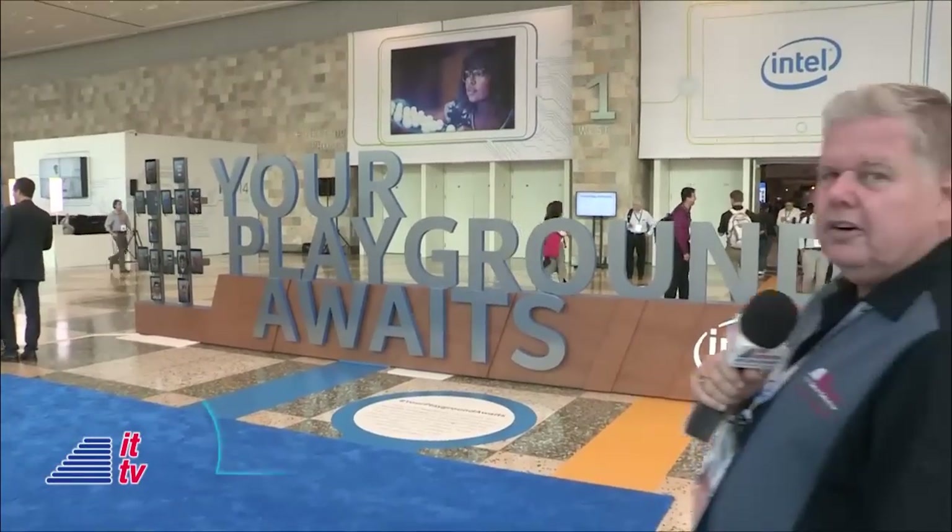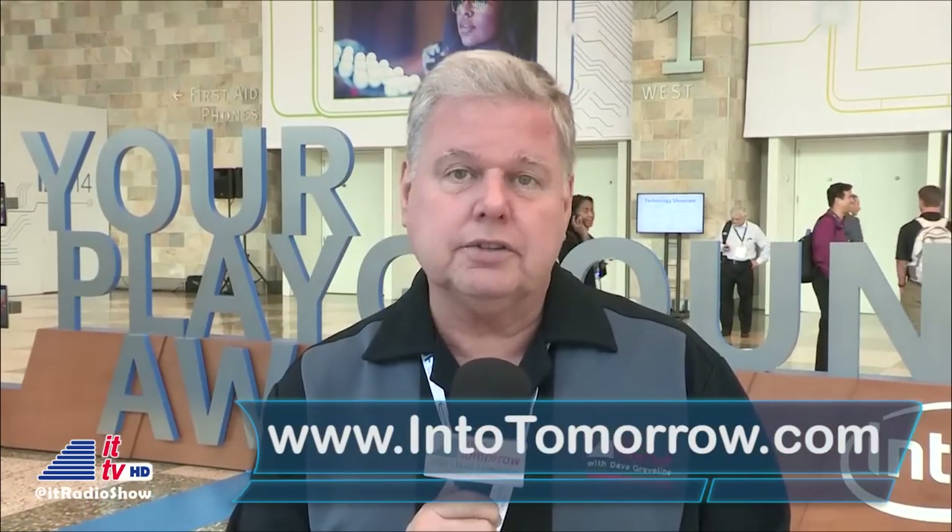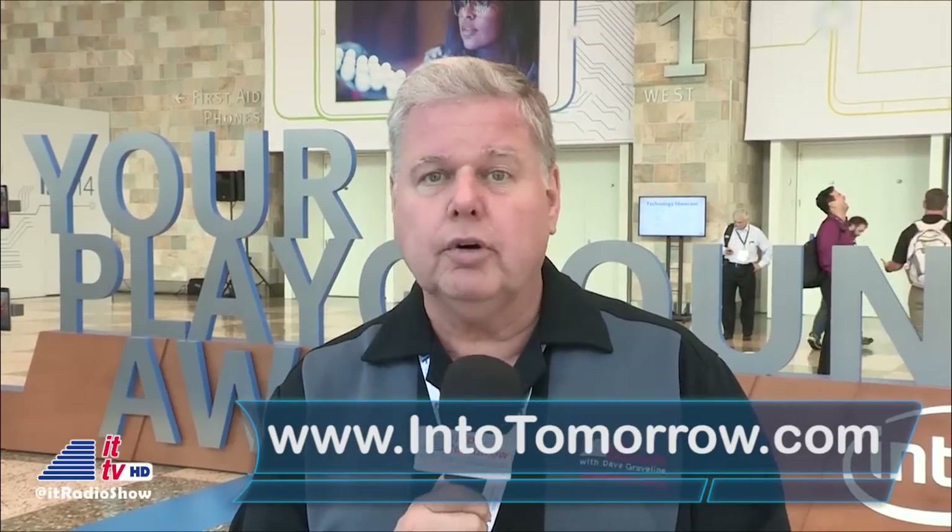Welcome into tomorrow. Hi everybody, I'm Dave Graveline. We were in Berlin, Germany last week; now we're in San Francisco, California. We hope you didn't miss any of the two weeks of coverage from IFA in Berlin. If you did, swing by intotomorrow.com and check out the video of all our guest interviews — from our broadcast booth, the show floor, and all over. And of course, check out the highlight video — it's a big one this year with so many highlights from IFA.